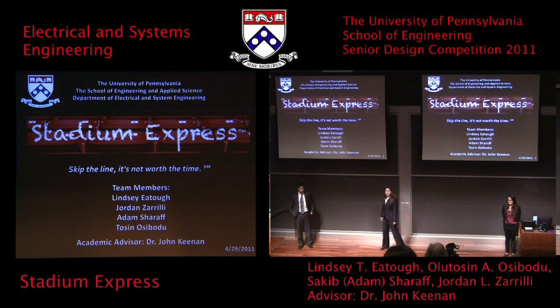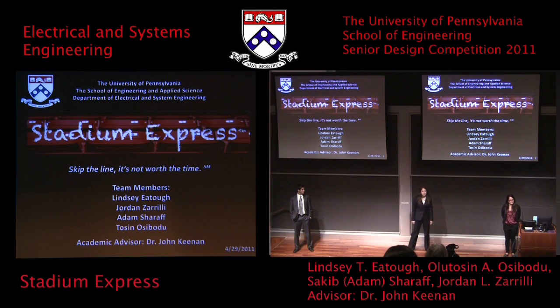There's nothing worse than going to see your favorite team play, going up to the concession stand to get food, and missing the biggest play of the game. We are Stadium Express, and we are here today to help you skip the line since it's not worth your time. My name is Lindsay Etoff, and I'm here today with two of my team members, Jordan Zarae and Adam Shiroff.